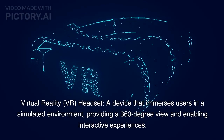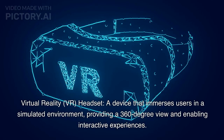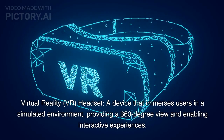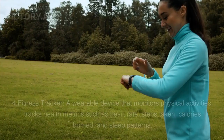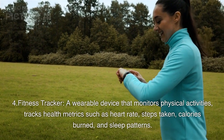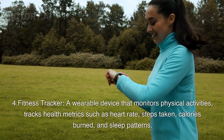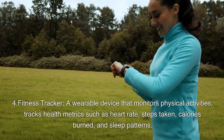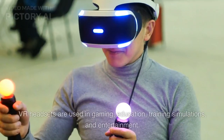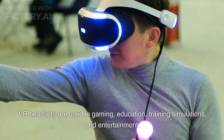3. Virtual Reality (VR) Headset: A device that immerses users in a simulated environment, providing a 360-degree view and enabling interactive experiences. VR headsets are used in gaming, education, training simulations, and entertainment.